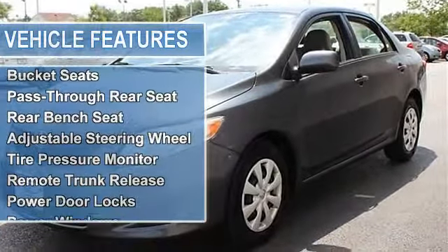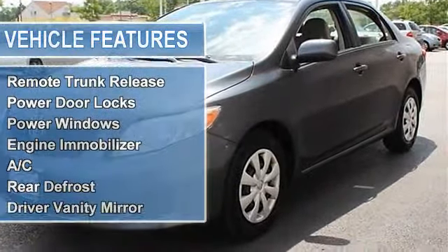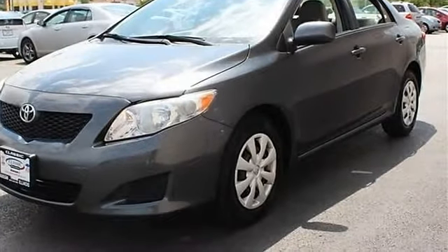Tires rear all season, temporary spare tire, daytime running lights, power mirrors, intermittent wipers.